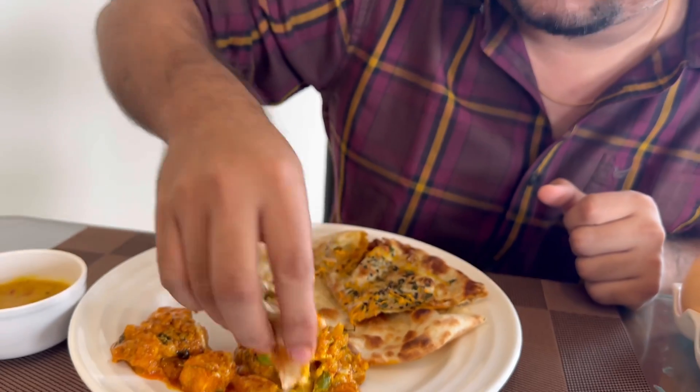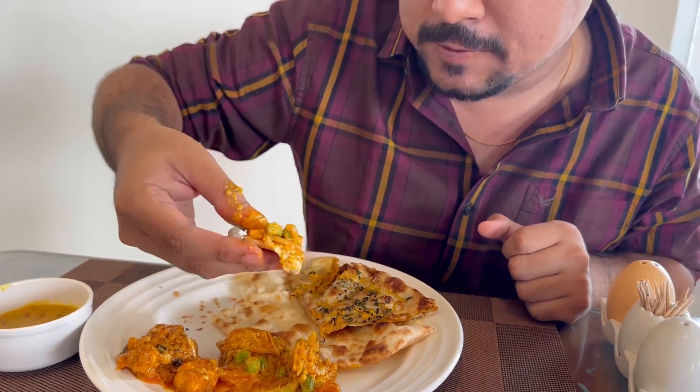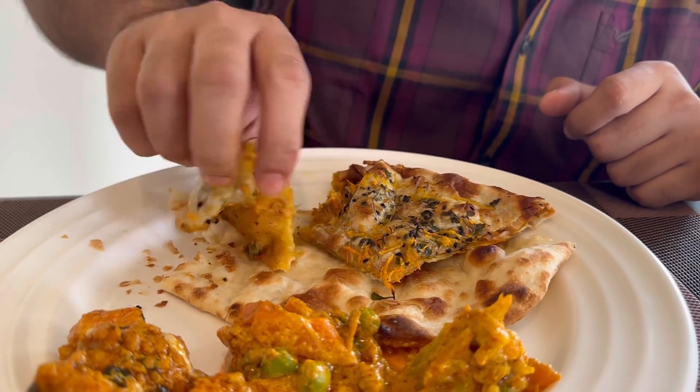Naan with the mixed wedge. The thing about this mixed wedge which I am liking is that it's not over fried — it's got a light colour, not a very dark colour. Tasty. Masala kulcha time, very soft masala kulcha.